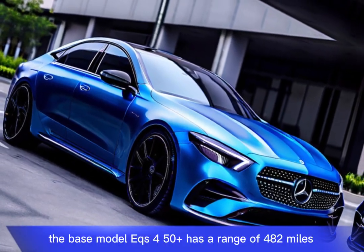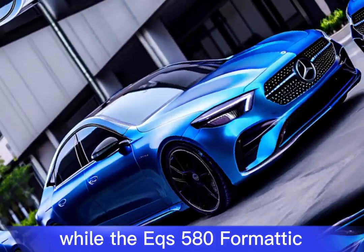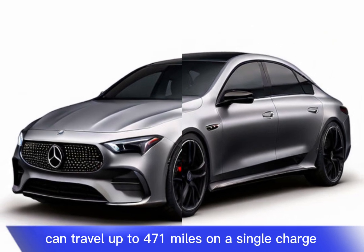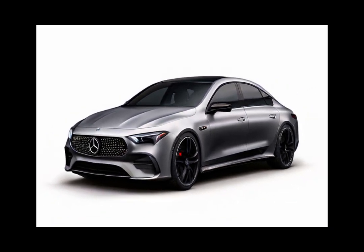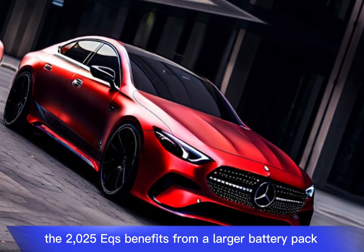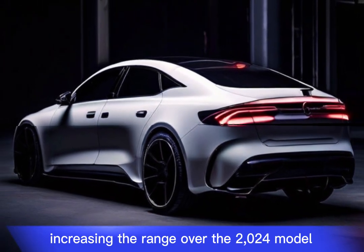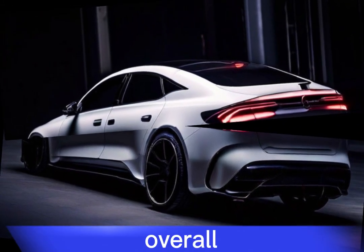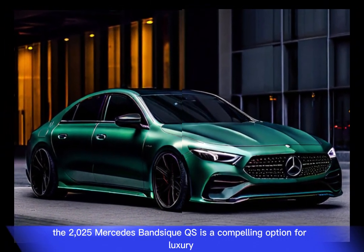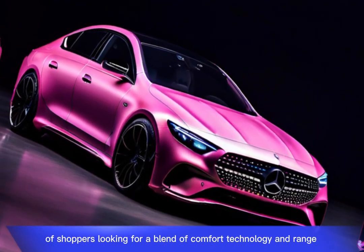The base model EQS 450 Plus has a range of 482 miles, while the EQS 580 4MATIC can travel up to 471 miles on a single charge. The 2025 EQS benefits from a larger battery pack, increasing the range over the 2024 model. Overall, the 2025 Mercedes-Benz EQS is a compelling option for luxury EV shoppers looking for a blend of comfort, technology, and range.